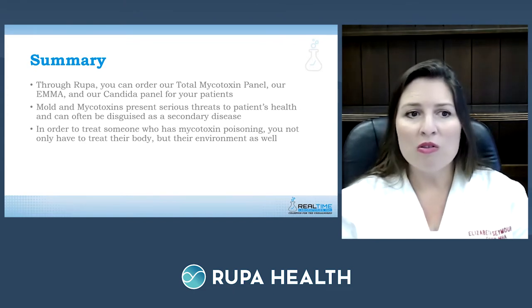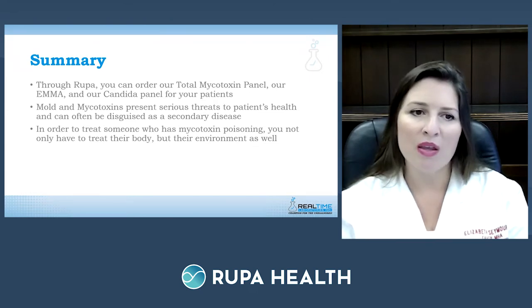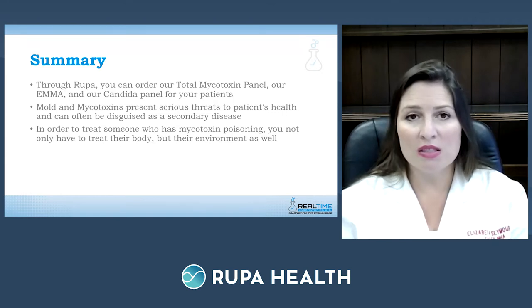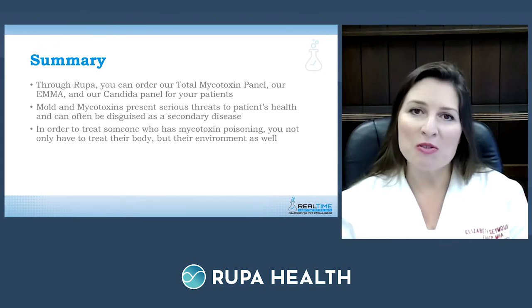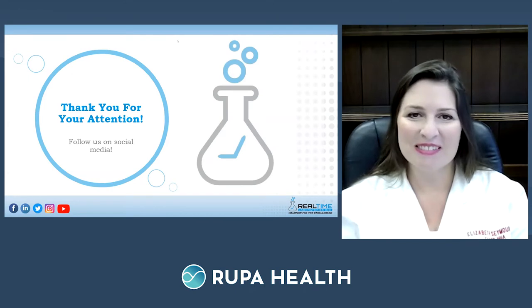In summary, through Rupa you can order the total mycotoxin panel, the EMMA environmental test, and the Candida panel for your patients. Always remember that molds and mycotoxins pose a serious threat to patient health and can often be disguised as secondary diseases. In order to treat mycotoxin poisoning, you must treat both the body and the environment.